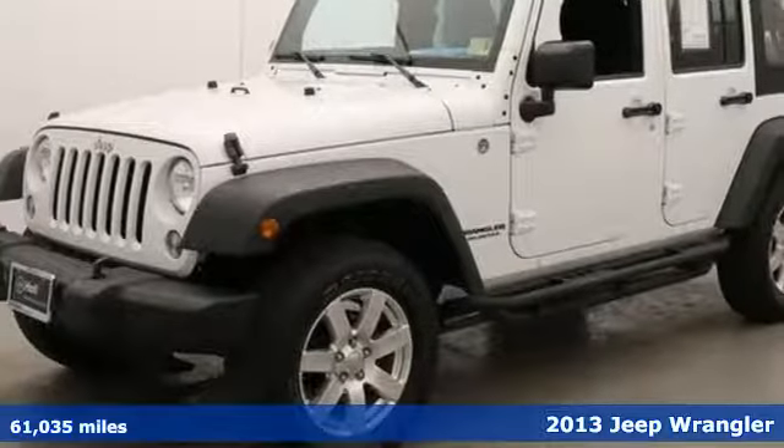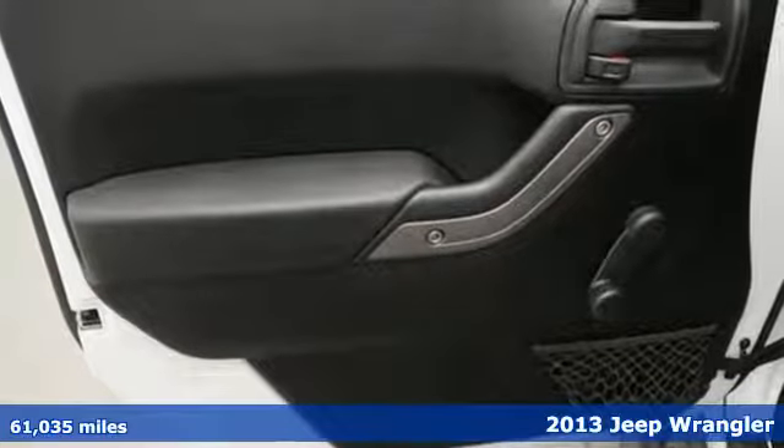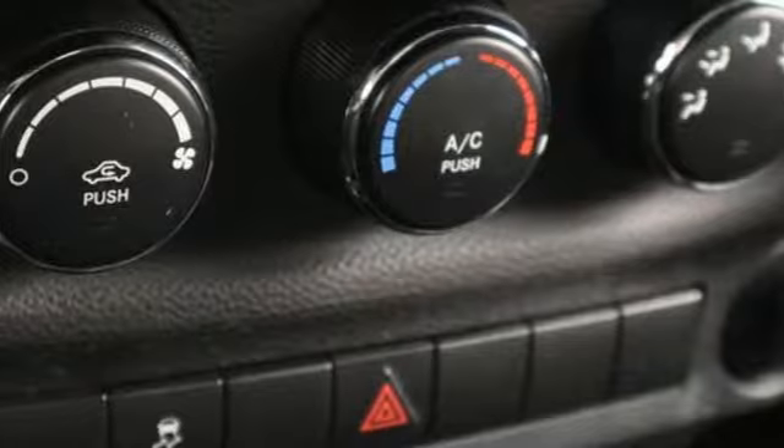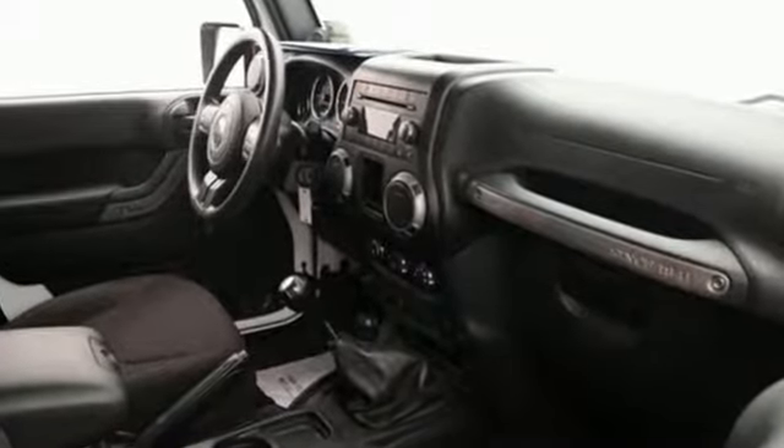Here's a 2013 Jeep Wrangler Unlimited. There is a reason they call it an icon. It offers the ultimate in capability without compromise. It has room for five and provides all the versatility and cargo capacity you need for your next adventure.